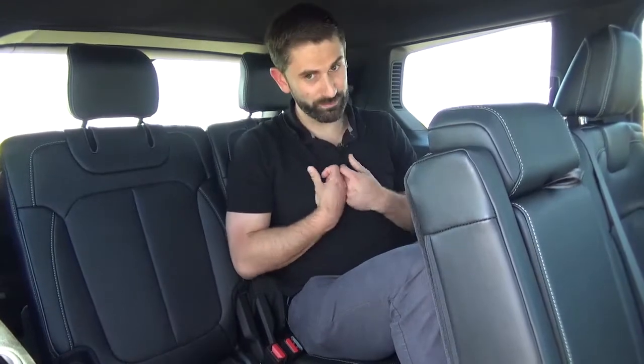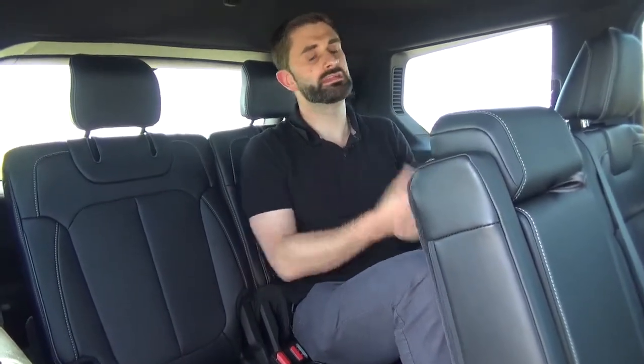Thank you for taking the time to watch this video. It wasn't everything this vehicle has to offer, and we'd really like to invite you into the dealership — come out, take it for a test drive, or even just have a look. It's truly worth your time. For more inquiries or information, please check our website at gpchrysler.com. We have a live chat service there with real people behind the screen, ready to help. Thank you so much and have a wonderful day.